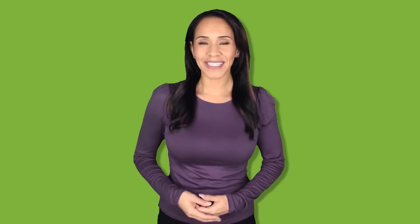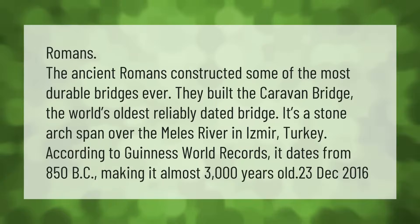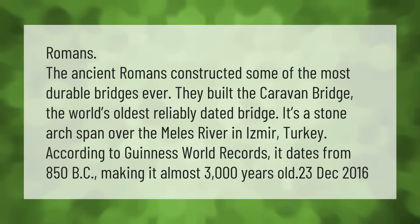The ancient Romans constructed some of the most durable bridges ever. They built the Caravan Bridge, the world's oldest reliably dated bridge — a stone arch span over the Melis River in Izmir, Turkey. According to Guinness World Records, it dates from 850 BC, making it almost 3,000 years old.